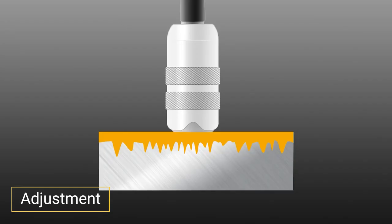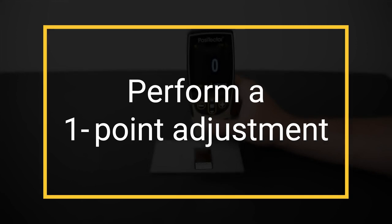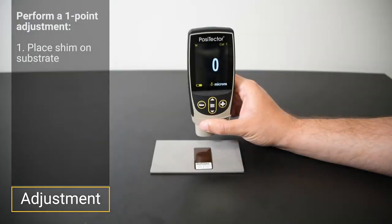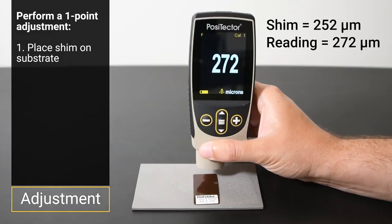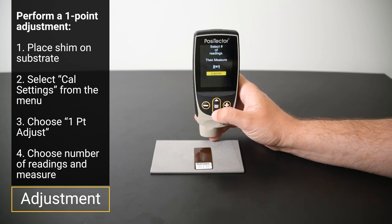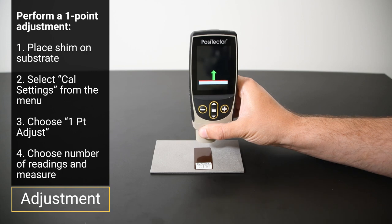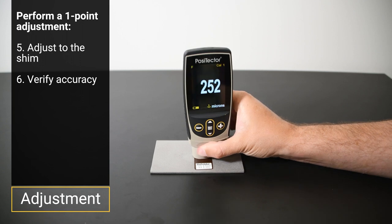Adjusting for surface profile presents a special challenge. The accepted industry practice is to measure coating thickness over the peaks of the profile, while profiling methods result in an effective magnetic surface somewhere between the peaks and valleys. To adjust for surface profile, a one-point adjustment is required. Choose one of the included shims near the expected coating thickness and place it on the uncoated, blasted substrate. The instrument will typically read higher than the shim thickness, reflecting the difference between the magnetic surface and the peaks of the profile. Select CAL settings, then one-point adjustment, choose the number of readings, and measure over the shim. Use the plus or minus buttons to adjust the thickness to the shim value, then verify the instrument measures within tolerance.